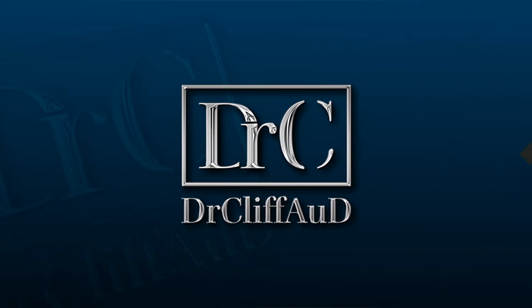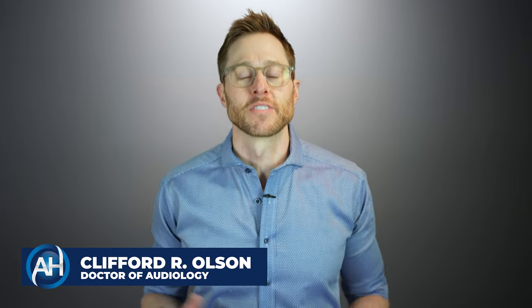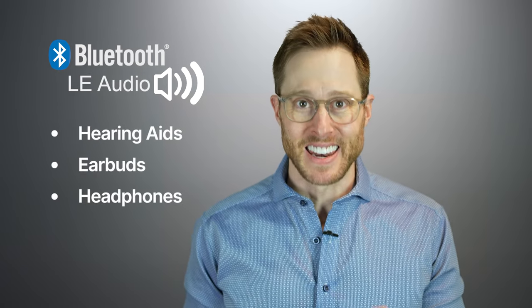I don't even believe how good this actually sounds. Hi guys, Cliff Olson, Doctor of Audiology and founder of Applied Hearing Solutions in Phoenix, Arizona, and in this video, I'm covering the basics of Bluetooth LE Audio and why it will be a game changer for hearing aids, earbuds, and headphones.